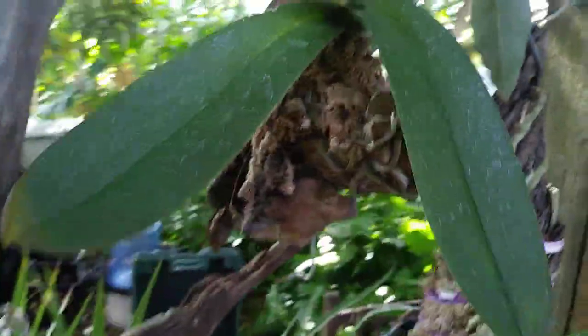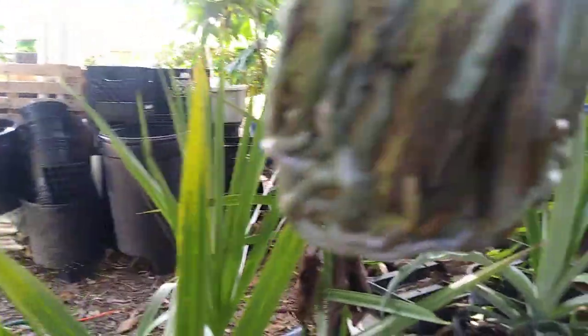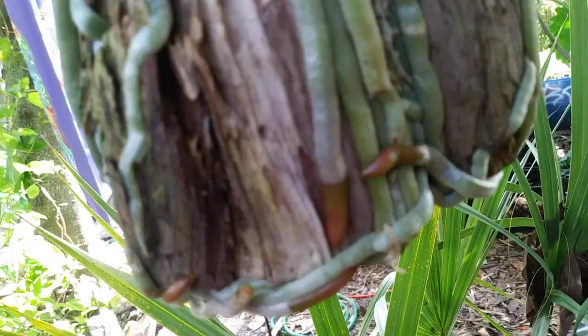I don't know the species on a lot of these because either I got them from friends who didn't know, or sometimes I find orchids in the woods and bring them back. This one is really attached — you can see these roots just jamming along, and there's a new little root right there.